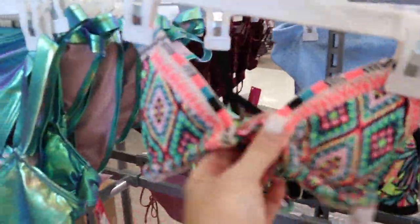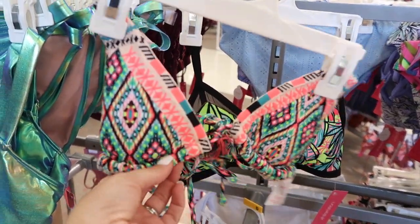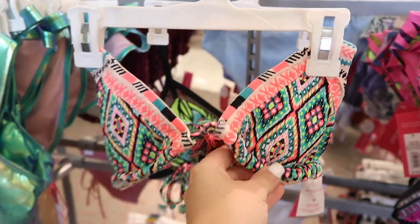They have some cute suits at Target. I love this top right here, but they don't have it in my size. I have to get a large because of my boobies, but they don't have a large and I don't see any bottoms either.